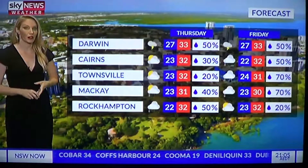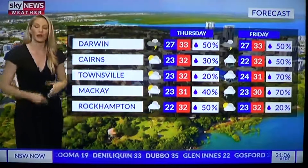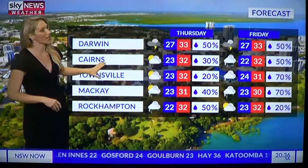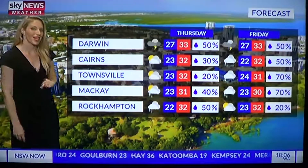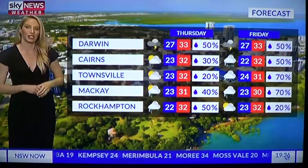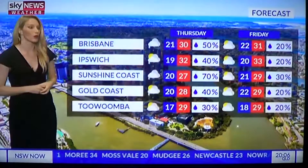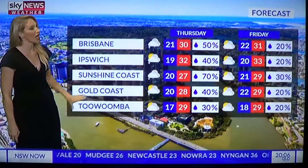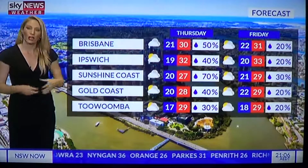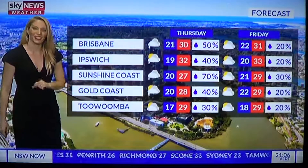With tropical cyclone Penny sitting out in the Coral Sea, rainfall totals are easing back around Cairns, Townsville, and Mackay. A thunderstorm could still fire up in Rockhampton on Thursday, with some light showers expected on Friday. Temperatures are staying warm. In southern Queensland, there's a chance of a shower for Ipswich, the Sunshine Coast, the Gold Coast, and Toowoomba, and a chance of a storm across most centres except Toowoomba on Thursday. Friday looks mostly dry with just a slight chance of a shower, and temperatures a little warmer — topping 31 degrees in Brisbane.